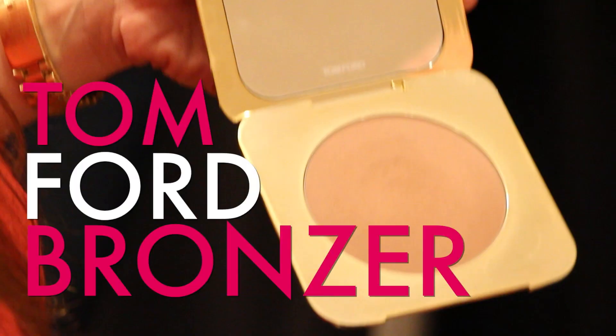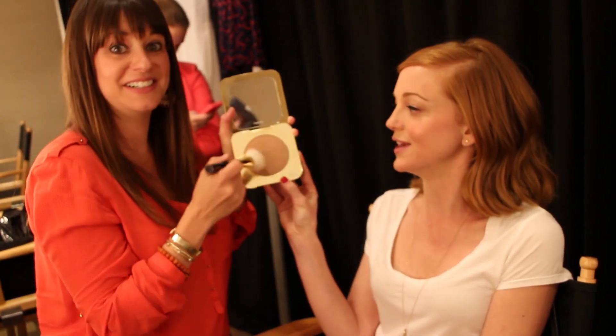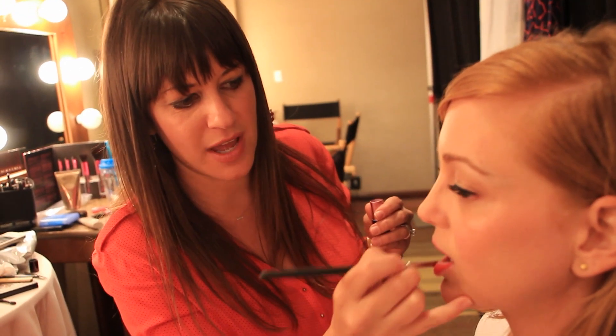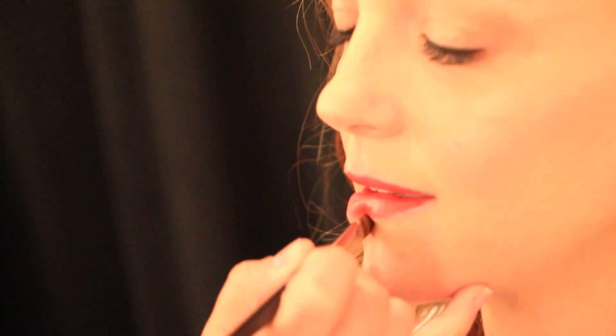We'll match it with Tom Ford's bronzer, because we just fill in a little bit here. I do love the thought of buying a bronzer once and never ever having to buy another bronzer ever again. So we warm it up a little bit. We're going to do the lips — we're doing coral fixation, it's like a corally red. Clean up the lip line with a little bit of concealer or foundation around the lips.